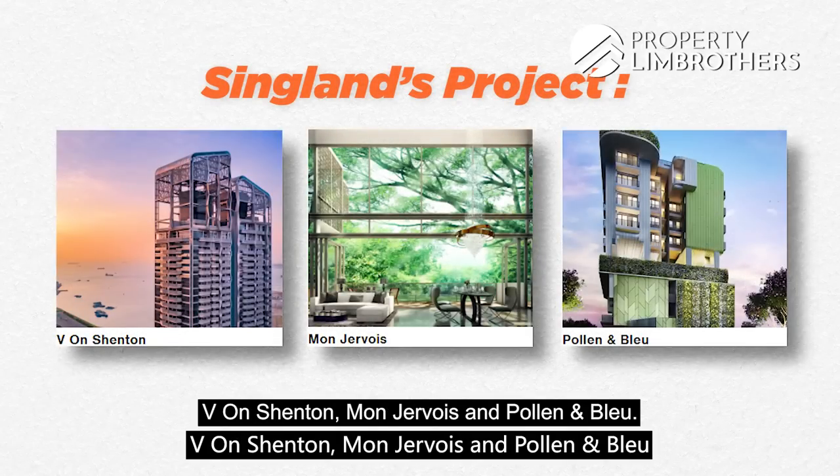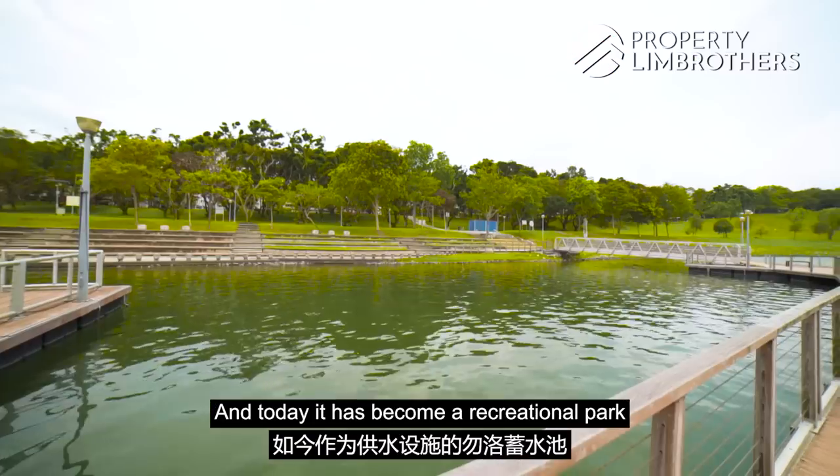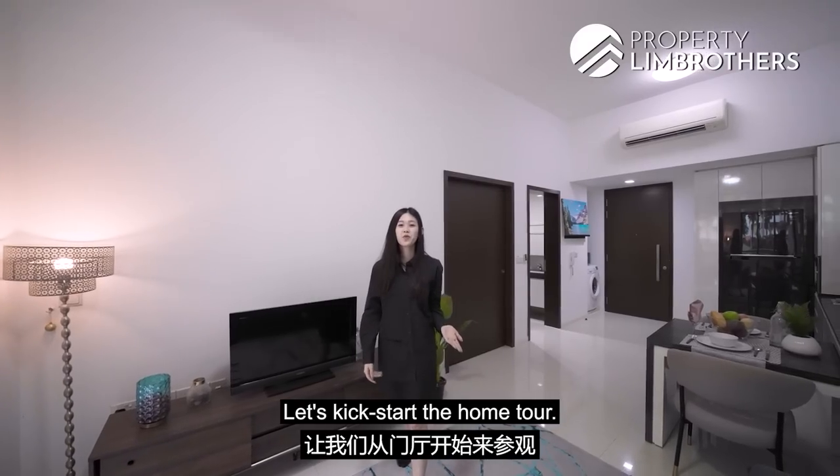A brief history about Bedok Reservoir itself — it used to be a quarry. And today it has become a recreational park for your family to enjoy, with water sports as well as dining options available. Let's kickstart the home tour.